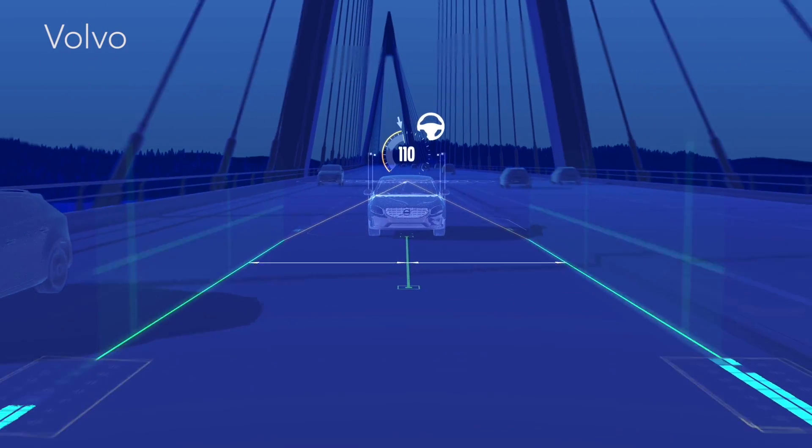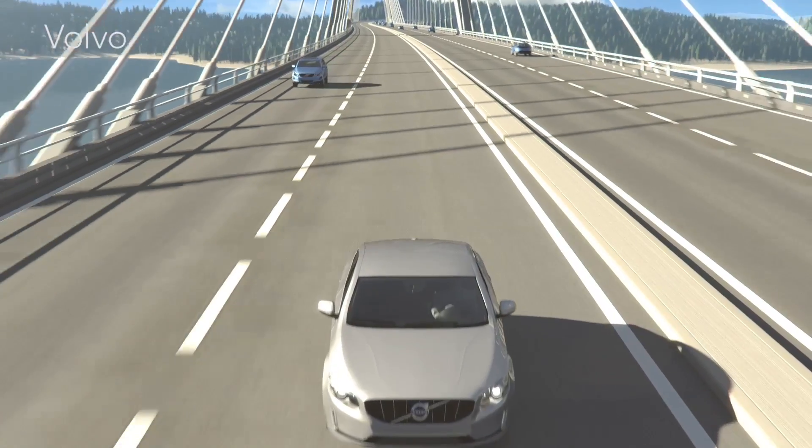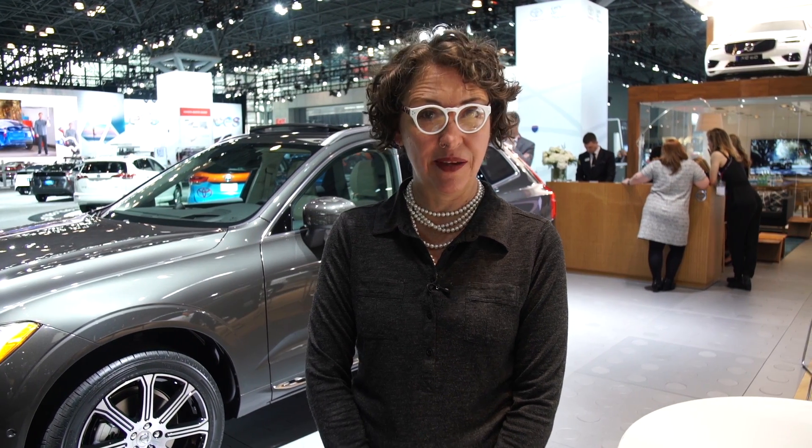Volvo's advanced semi-autonomous driver-assisted system, Pilot Assist, will be optional for the XC60. Consumer Reports believes that automakers should take stronger steps to ensure that vehicles with systems like these are designed, deployed, and marketed safely. Please heed all system warnings and keep your hands on the wheel.